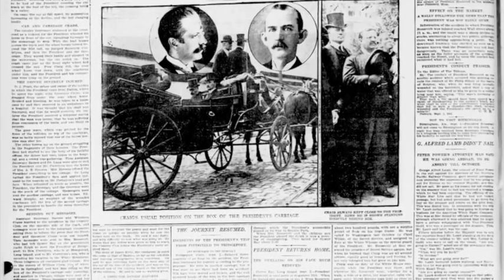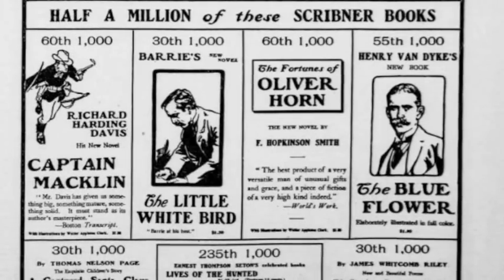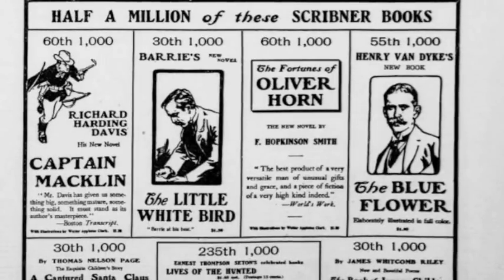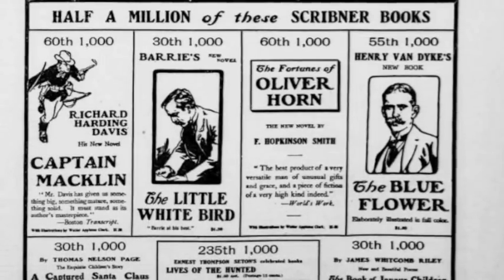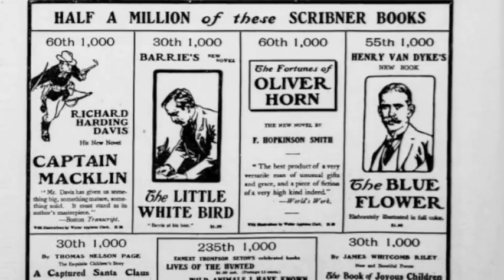Craig died in an accident protecting the president. Chapter 31 also discusses Captain McKinley, which is a real-life novel that had an incredible role in the history of the United States and the Panama Canal. I will provide more information on this novel in another short video.